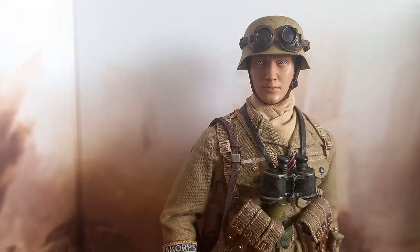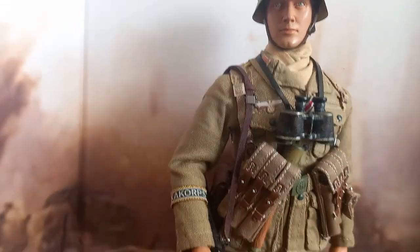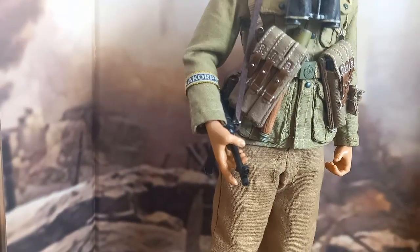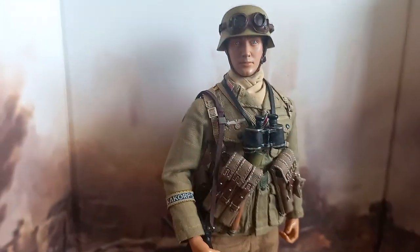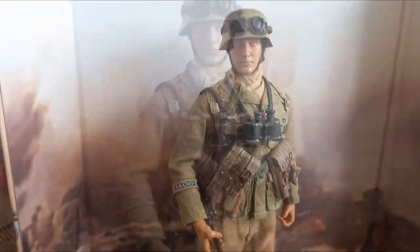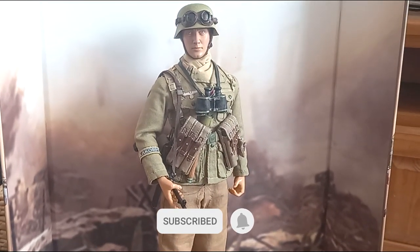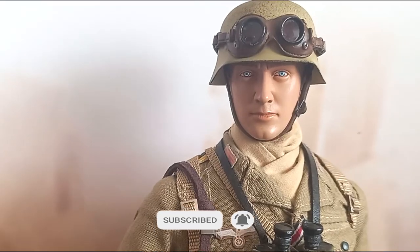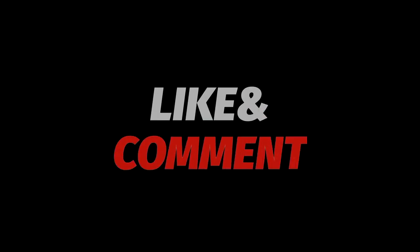What do you think? It looks cool. Write what you think in the comments, and if you want to know more, just ask. We'll see you next time.